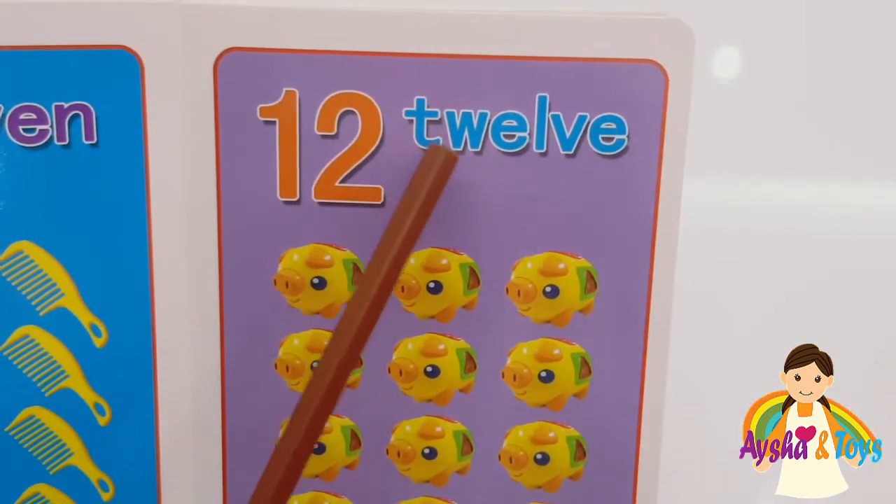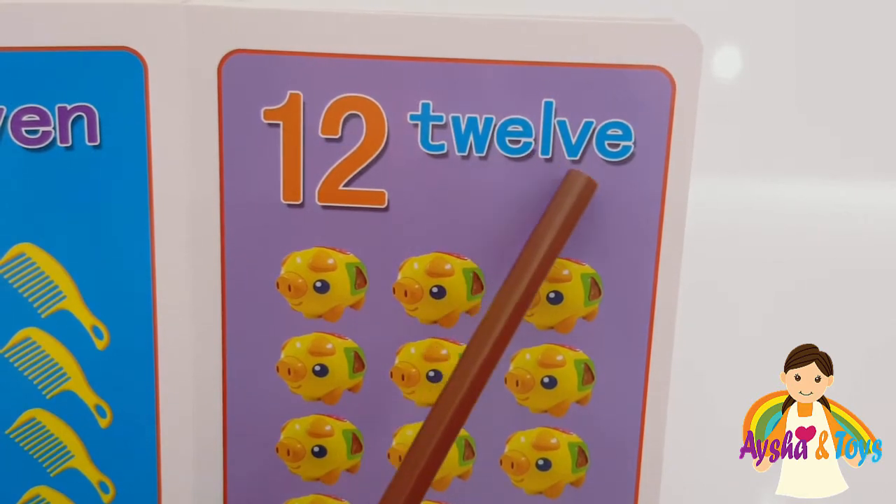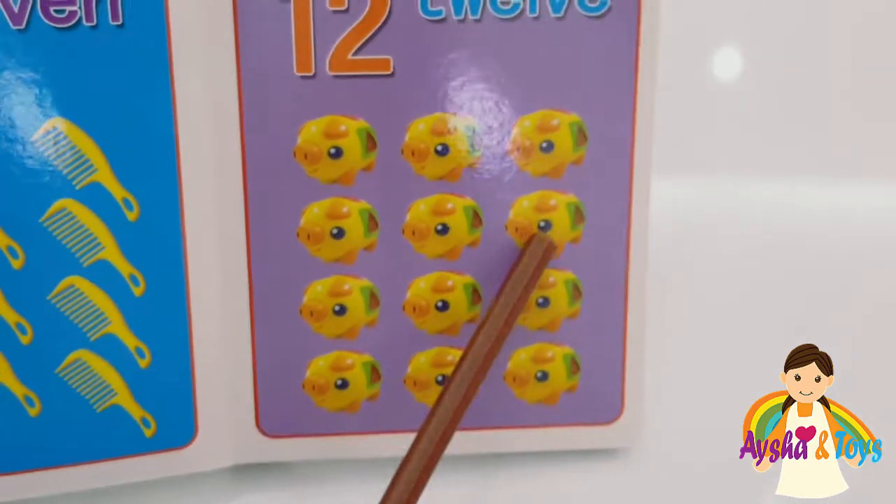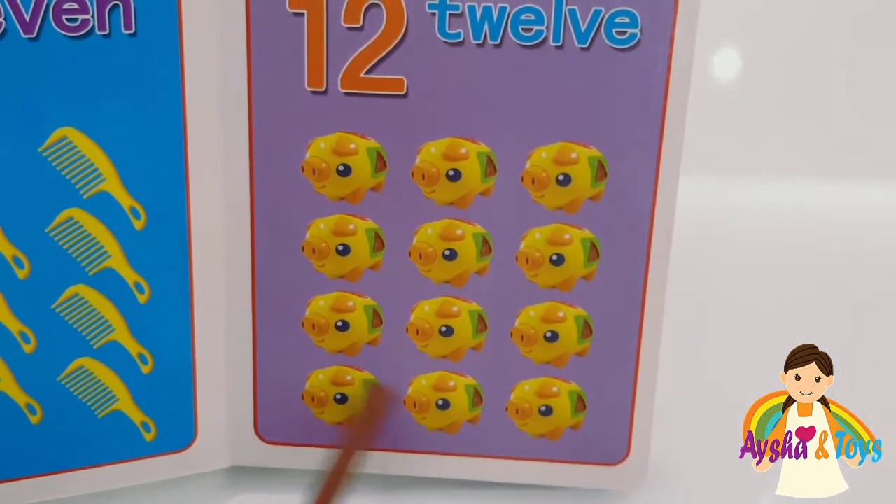Twelve. T-W-E-L-V-E, twelve. One, two, three, four, five, six, seven, eight, nine, ten, eleven, twelve.